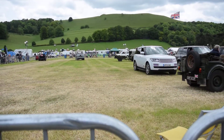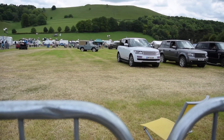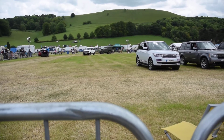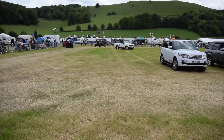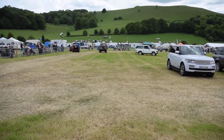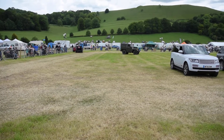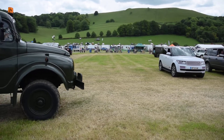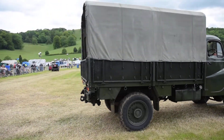And behind there is the Austin Champ. This was designed by committee — cost a fortune. And they found that a Land Rover could do about 90% of what the Champ could do at about a third of the price. The great thing about the Champ was it had a reverse gearbox so the reverse was as fast as forward — but how you ever controlled it in reverse, I don't know.